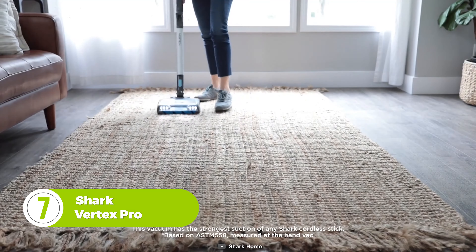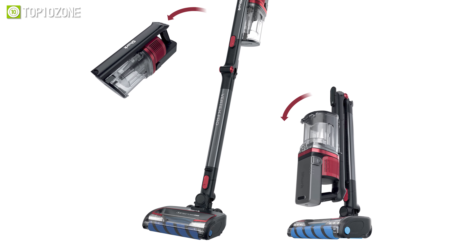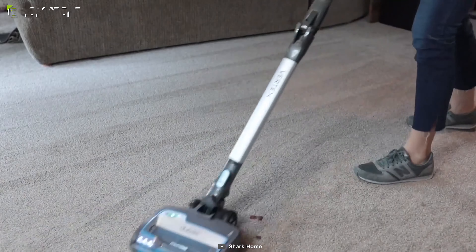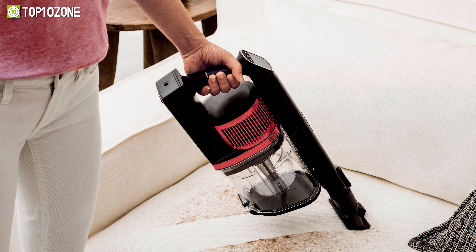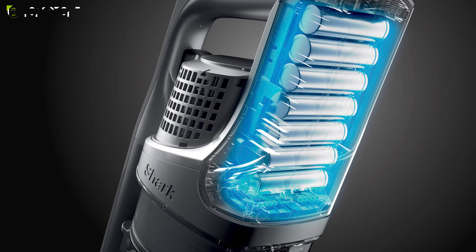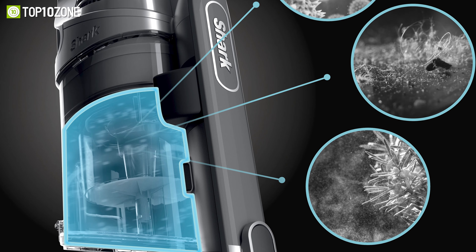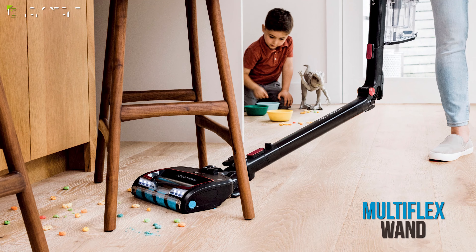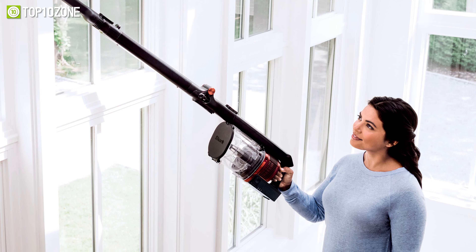Enjoy easy, flexible cleaning with the Shark Vertex Pro, a lightweight vacuum cleaner that combines the performance and power of a full-size vacuum with the ease of a cordless stick. It is equipped with a hypervelocity motor that offers accelerated suction to deliver remarkable power and performance in an ultra-light design. Moreover, it features deep-cleaning dual-clean power fins and a self-cleaning brush roll to get rid of all stubborn hair and dust particles, while the MultiFlex wand flexes down for easy access to hard-to-reach areas like under furniture.